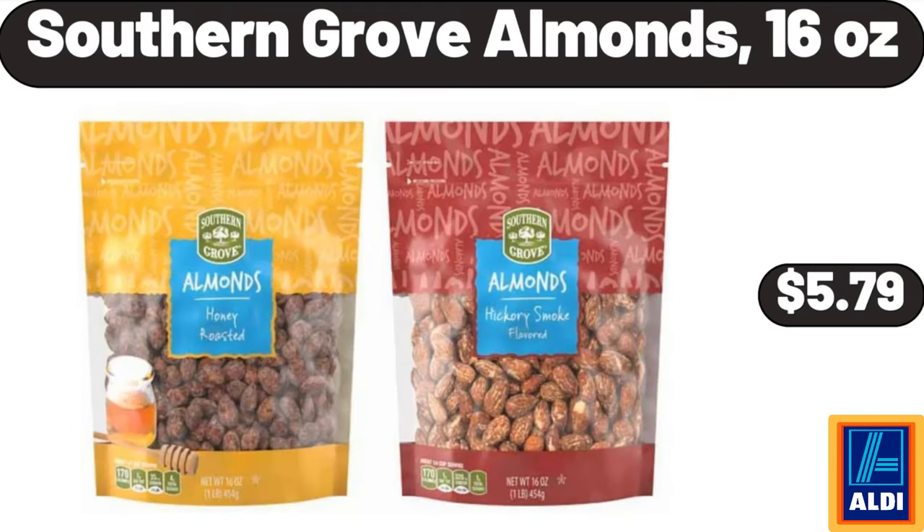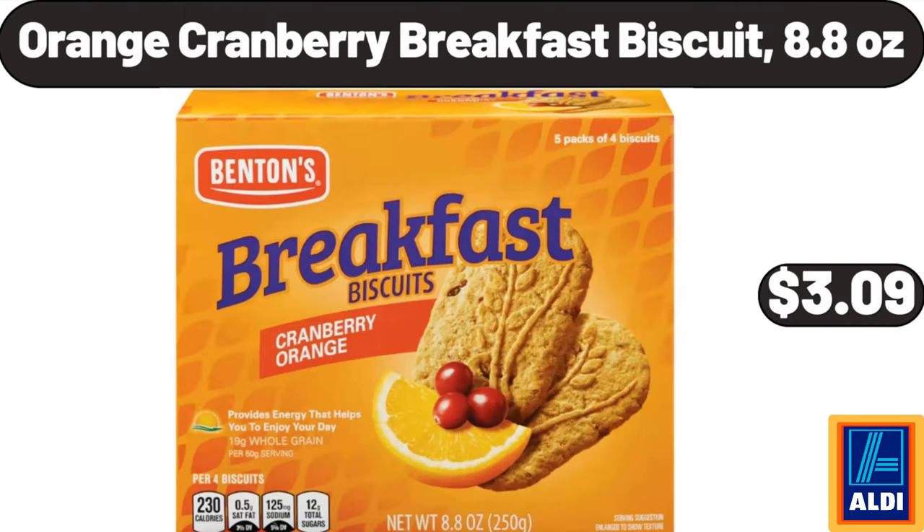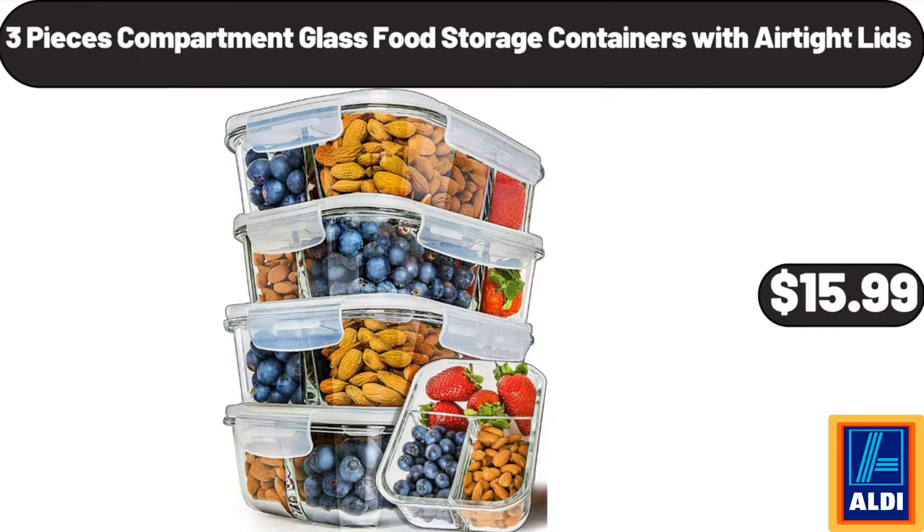Southern Grove almonds 16 ounces $5.79. Milk maker machine $27.99. Orange cranberry breakfast biscuit 8.8 ounces $3.99, 3-piece compartment glass food storage containers with airtight lids $15.99.